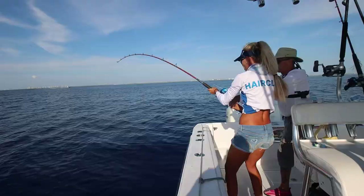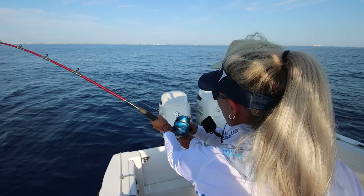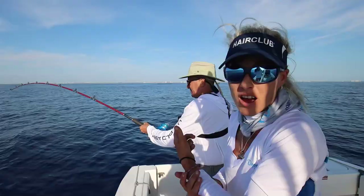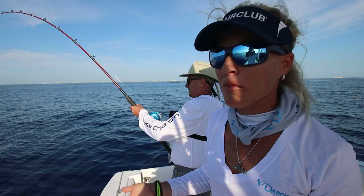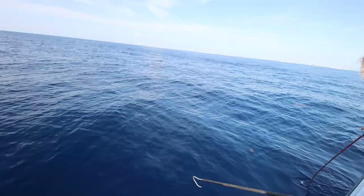He's on. All right, here you go, Frank. We're hooked up. You're just going to let him run when he runs. You know how to reel, right? All right, guys, we are hooked up on the first fish of the day. We got Frank on board here — he actually won a giveaway with HairClub. Today's video is brought to you by HairClub. So this is an awesome fishing trip together, and we're having a blast catching fish.